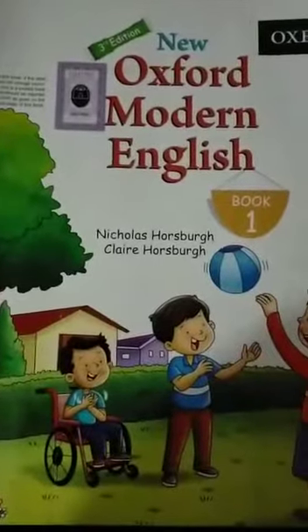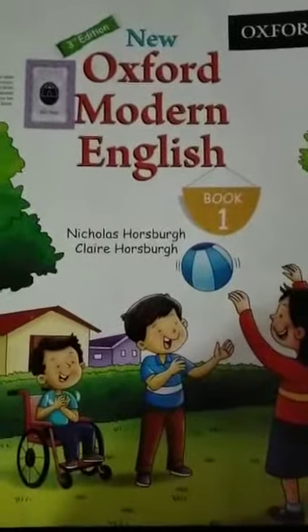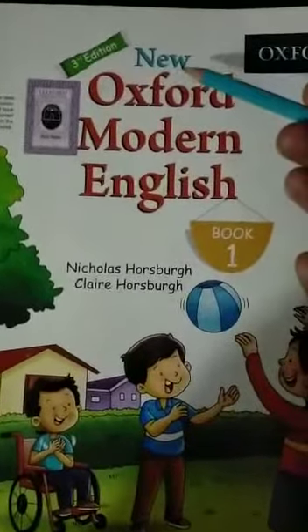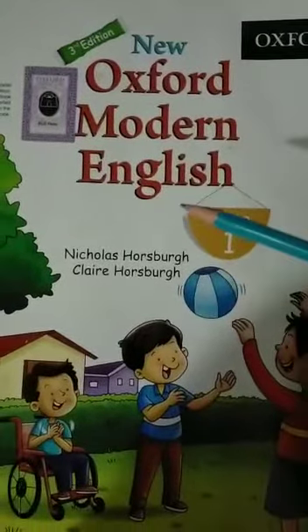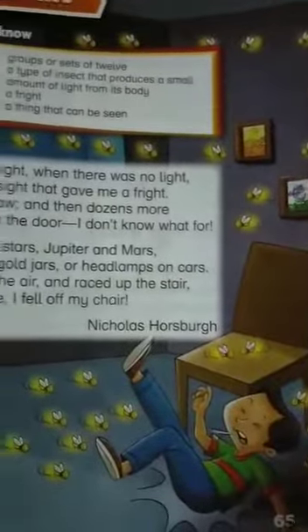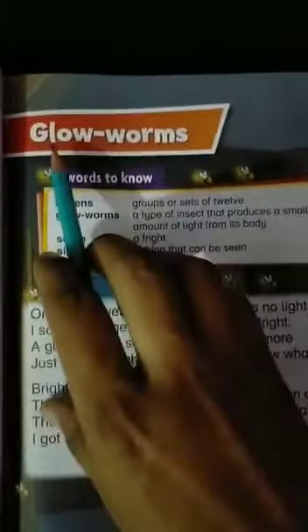Dear students, Assalamu alaikum. I wish you are enjoying good health with your family. Today we will read New Oxford Modern English, book 1. We will do page number 65, unit number 7, part 2. The unit name is Glow Worms.